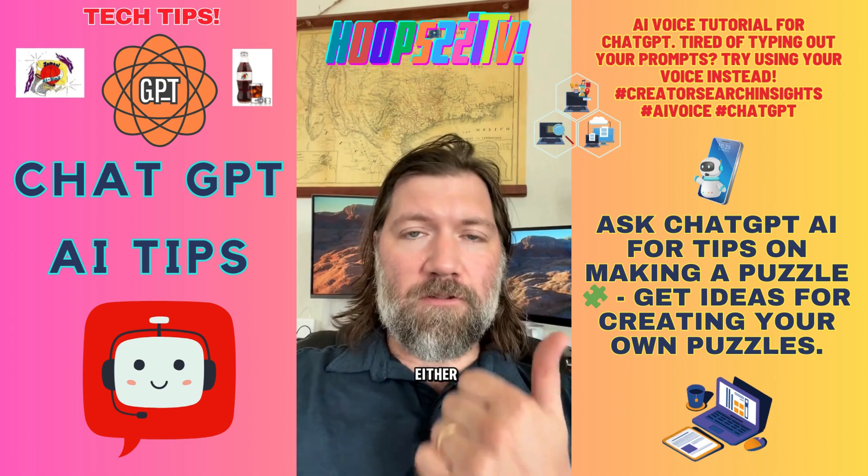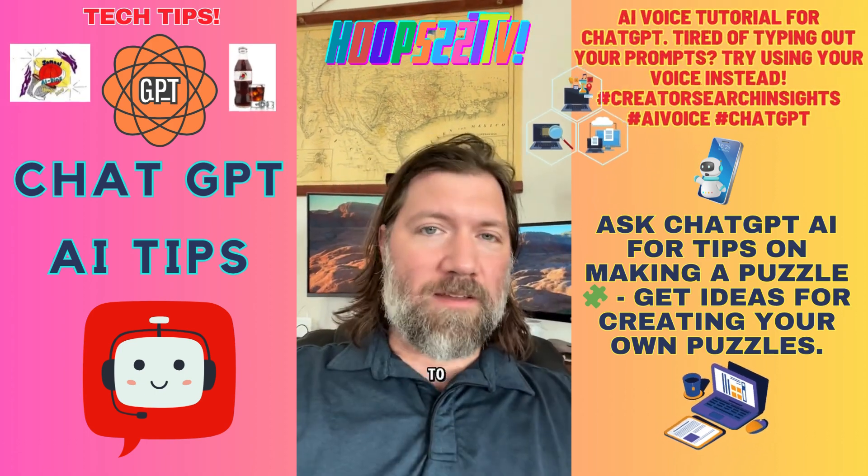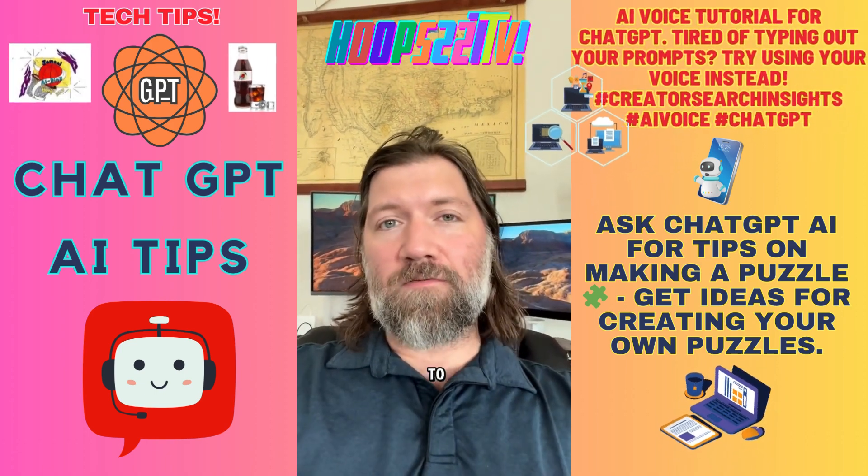So you have two options — either the microphone or the headphones. You need to download the ChatGPT app; that's how you get access to voice.